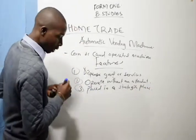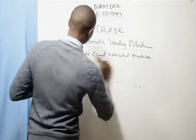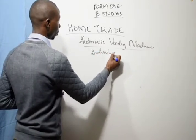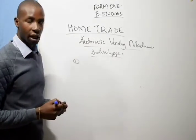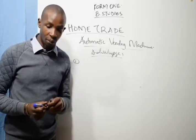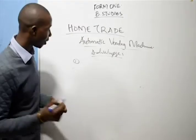Now let's talk about the advantages and disadvantages of the AVM. One advantage is that commodities can be bought anytime, because no attendant is required.